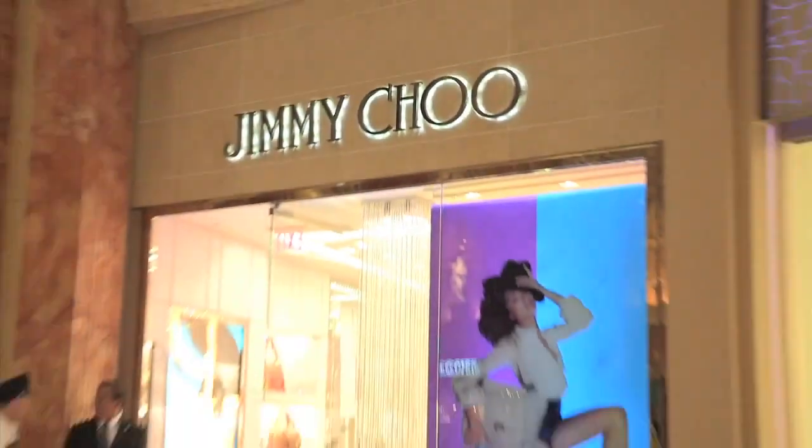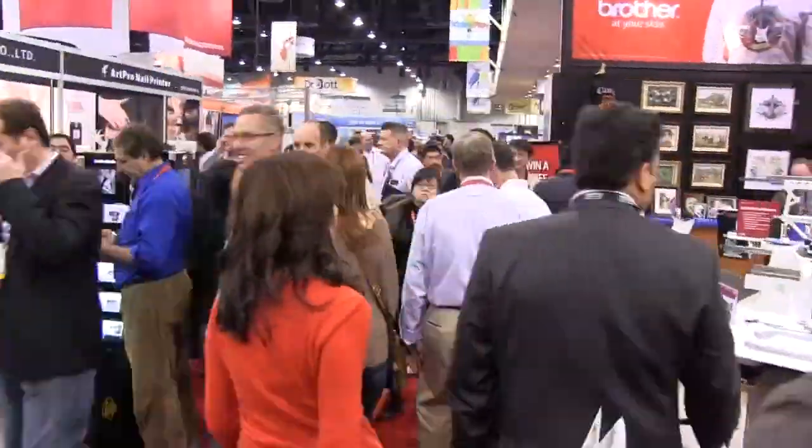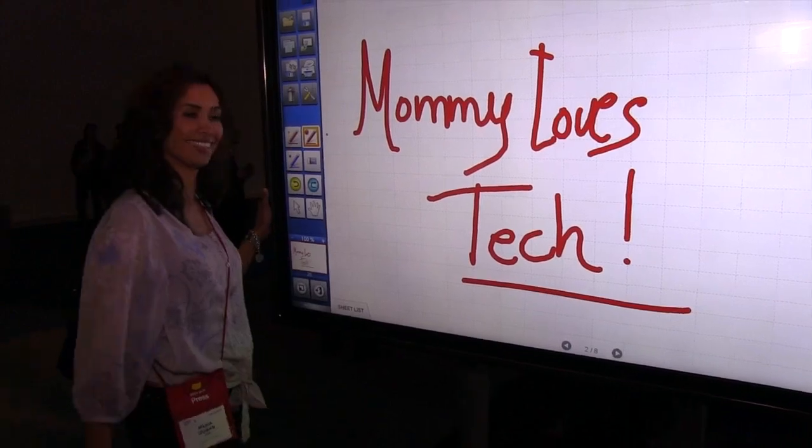Casinos, spas, shows and shopping. Yup, we're in Vegas! Mommy Loves Tech is on the road at the Consumer Electronics Show, checking out the latest in technology.